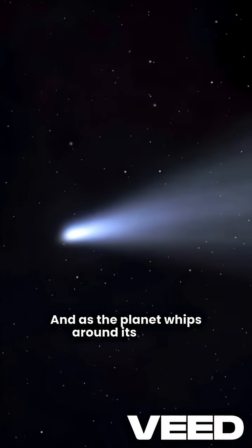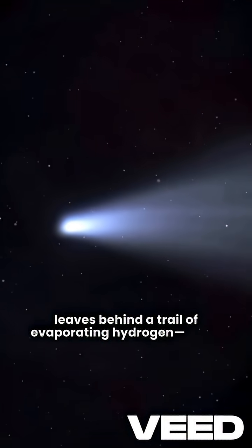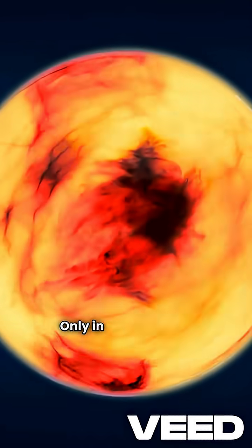And as the planet whips around its star, it leaves behind a trail of evaporating hydrogen, like a comet tail stretching for millions of kilometers. A burning ice world with a tail like a ghost — only in this universe.